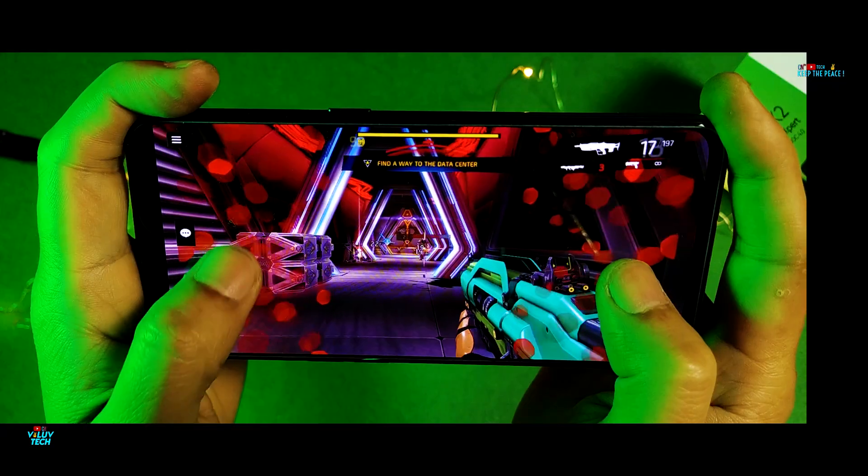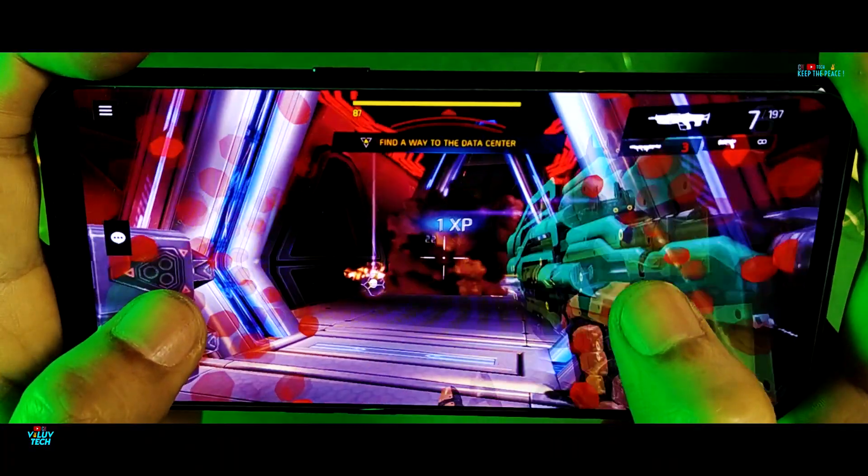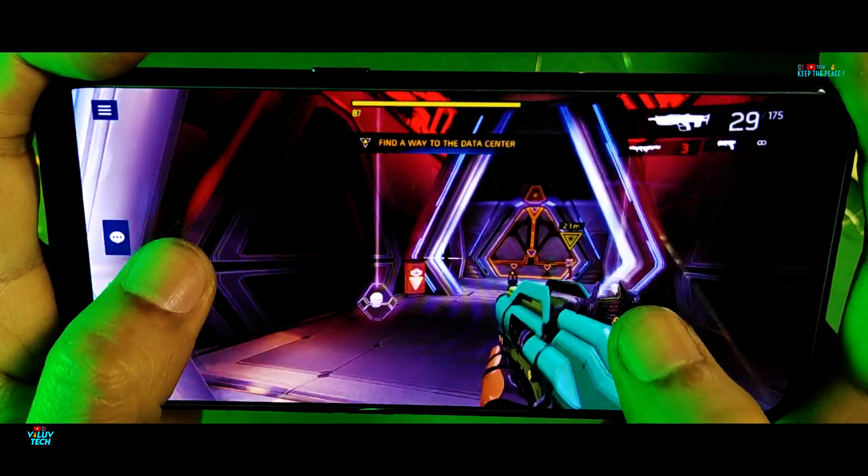It did stutter a bit in Shadowgun Legends at the highest framerate settings, but besides that, the Realme X2 does an awesome job at heavy gaming.